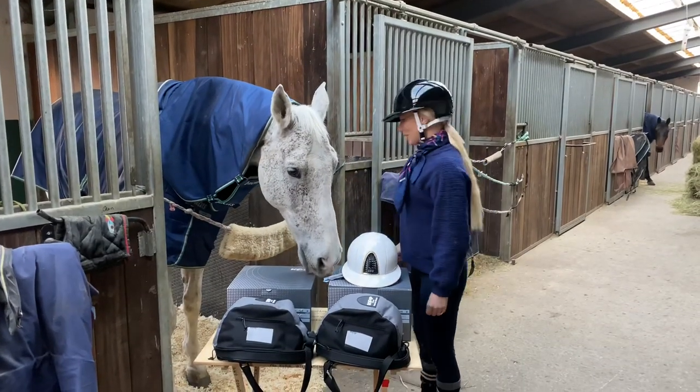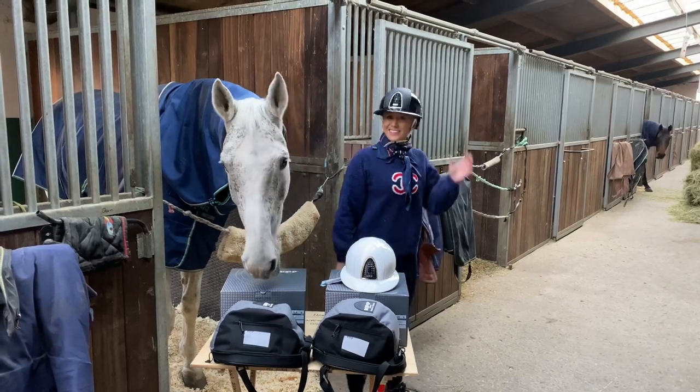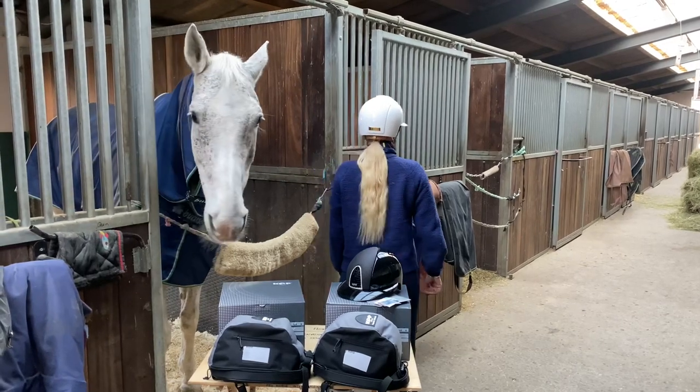So now I'm wearing the first helmet — so happy! And here is the second helmet. Thank you so much, Cap — they are totally amazing.